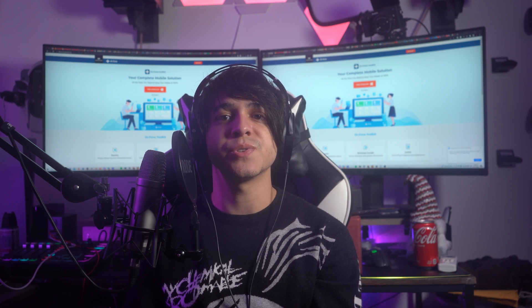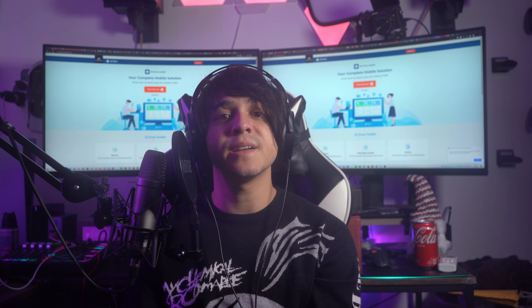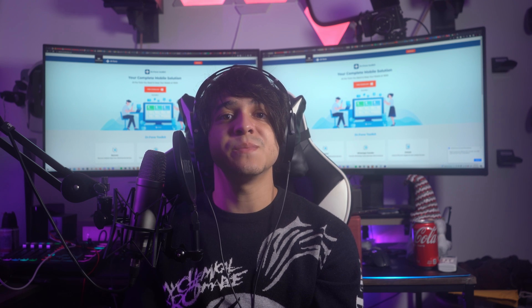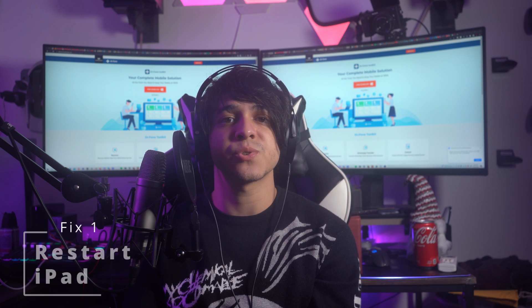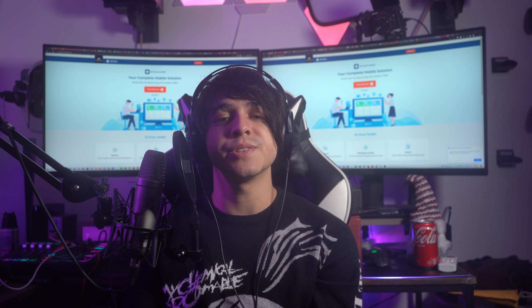Part three: fix iPad dropping Wi-Fi due to software issues. If you seek more solutions to resolve software issues on your iPad, there are multiple free options you can go with. However, these solutions are highly based on the intensity and conditions of the problem, so they might or might not resolve your iPad Wi-Fi dropping problems. Fix number one: restart your iPad. The first thing you can do is simply restart your iPad to resolve basic software glitches.